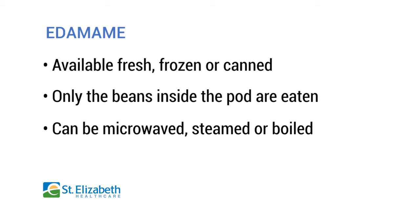To prepare the edamame, you either want to microwave it, steam it, or boil it. The most common preparation just uses salt for flavor. You can add salt to the cooking water, or just wait until they're done being prepared and add a little bit of salt after that.